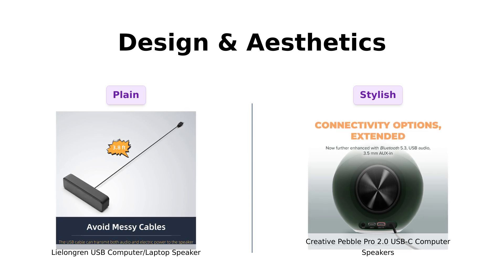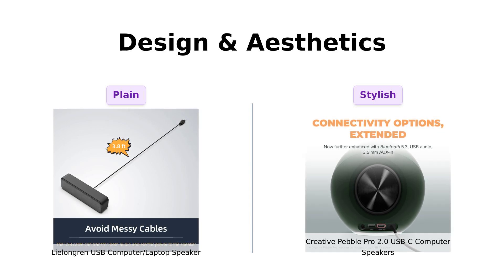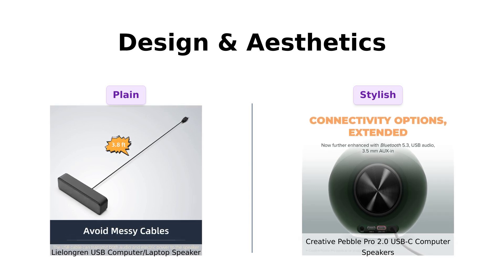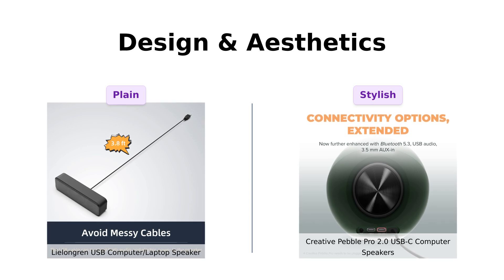Reviewers note its sleek design. Meanwhile, the Creative Pebble Pro is like that friend who shows up dressed to the nines with RGB lights. Reviewers love the look and lighting feature, but some have expressed frustration over its color options. If you want your setup to look as cool as your Spotify playlist, the Pebble Pro is your guy.